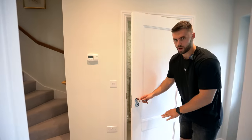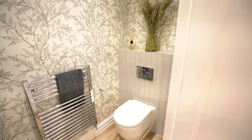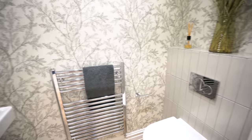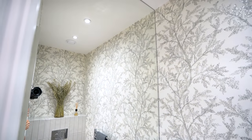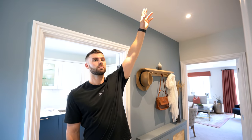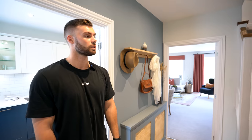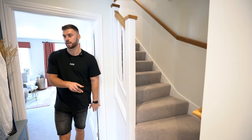Across the hallway is the WC. The grey tiles are great — it's contemporary in there with a super large mirror. One thing we've really noticed is the ceiling heights — they're a lot taller than some other new build properties we've visited. Being six foot four, I often feel cramped in some houses but I can't even touch the ceiling here. We've also got the staircase there and we'll show you upstairs very soon.